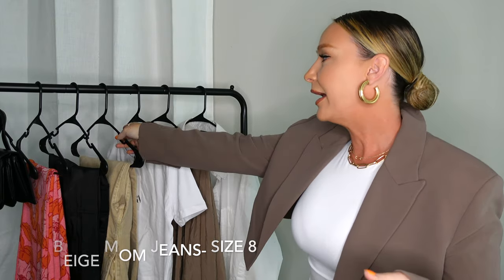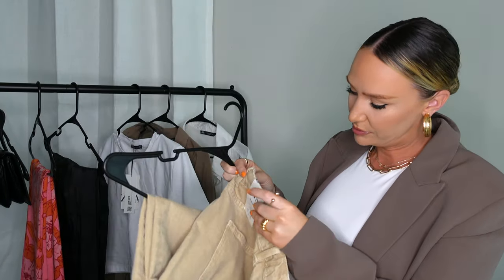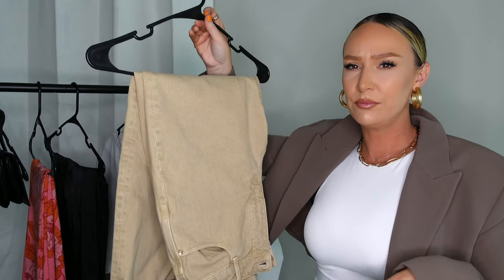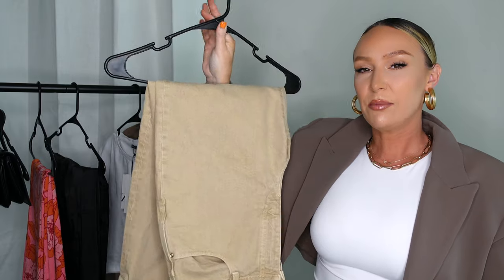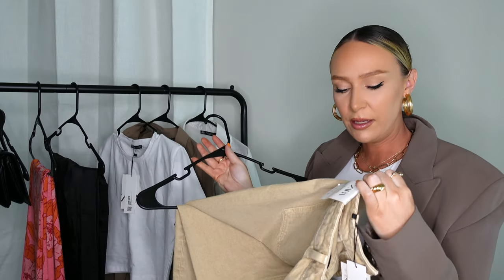The next item is a pair of jeans I was very excited for. They don't fit like a dream, but I am going to keep them because I do like the way they fit. They are mom fit beige jeans, and what drew me to them is the gold zipper and brushed gold button — not super shiny or cheap looking. I love the tone of the beige. I went into H&M and saw something very similar, but Zara just gets their tones and colors right so they look expensive.